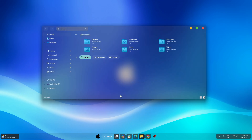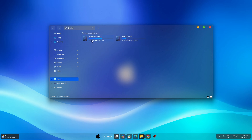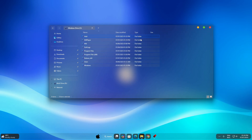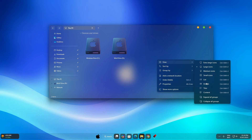Hi everyone, welcome back to the channel. Today I am showing you the best macOS theme for Windows 11 — clean, smooth, and super elegant. If you love the macOS look but want to keep using Windows, this theme is just perfect. You will be taught how to get the dock, the icons, the top bar, and the classic Mac feel while remaining on Windows 11. So get ready to turn your desktop into Mac style. Let's dive in.